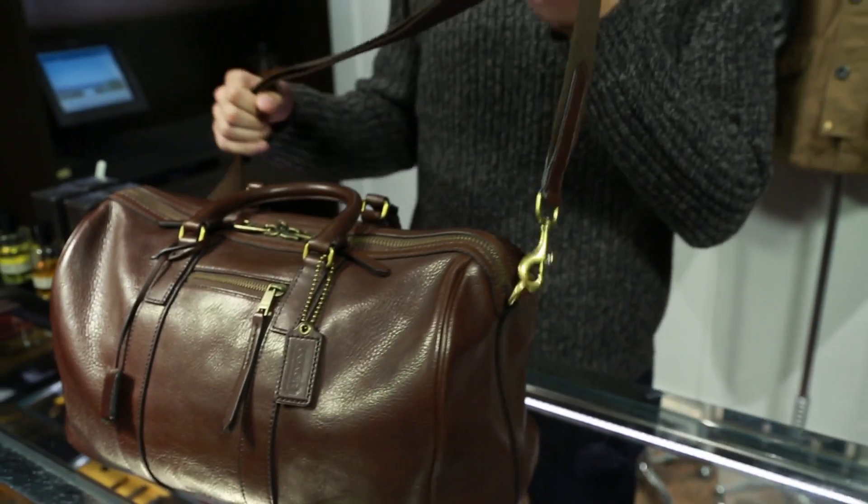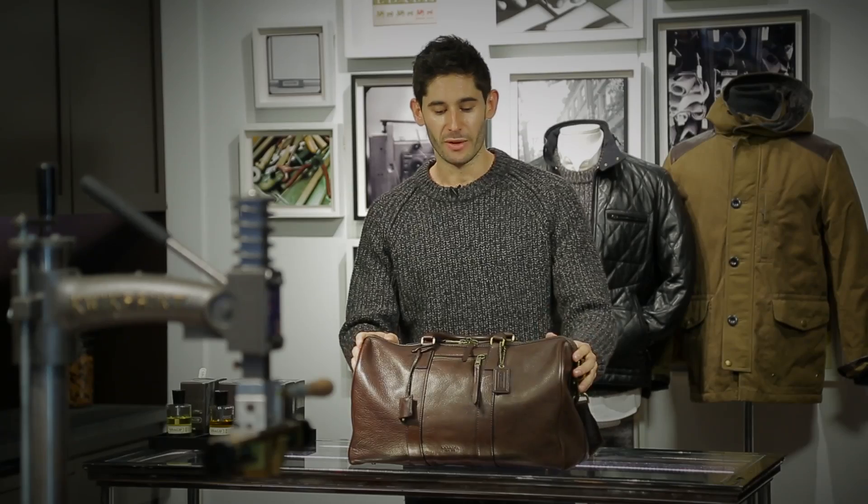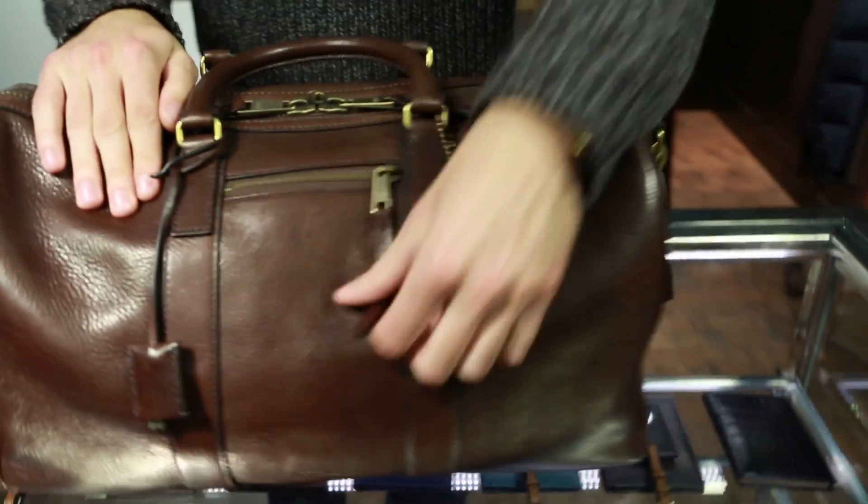It's also got the shoulder strap, which is great. One of the worst things about a lot of duffel bags out there is that it's just a big bag where everything just kind of tosses around. This bag has tons of different little compartments inside and on the outside as well, which is super important.